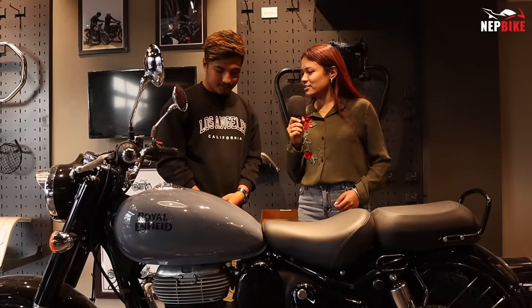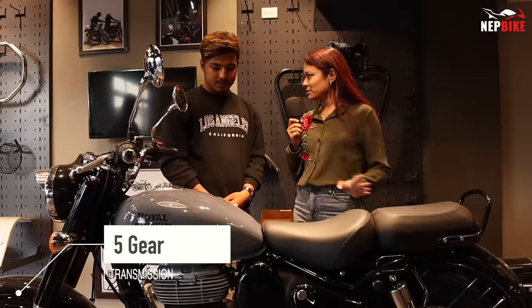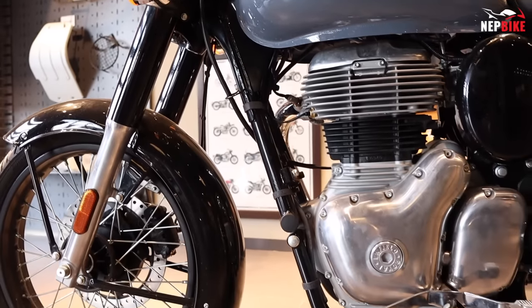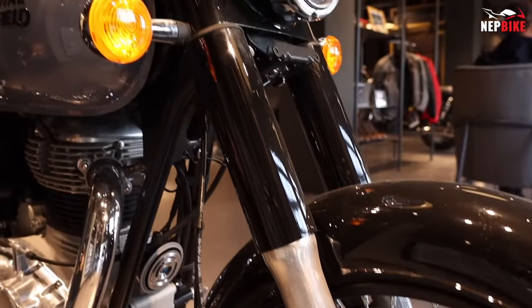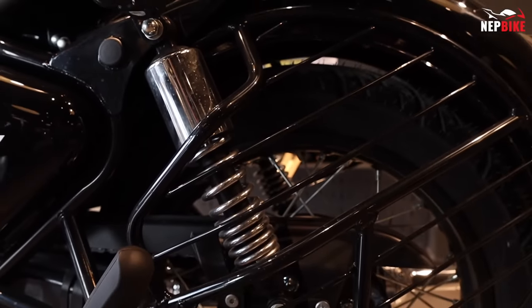This bike can be much more expensive. This is the transmission gear for five years. The chassis suspension is normal. The front suspension is 130mm and the rear suspension is 80mm.